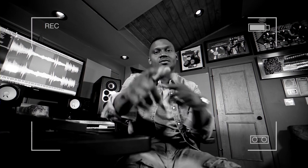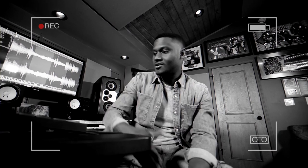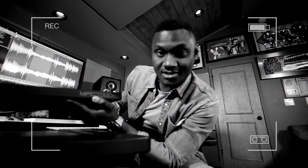What's up, this is Needles, multi-platinum Grammy Award-winning producer. I'm right here with this thing right here — this is the MPC Touch.